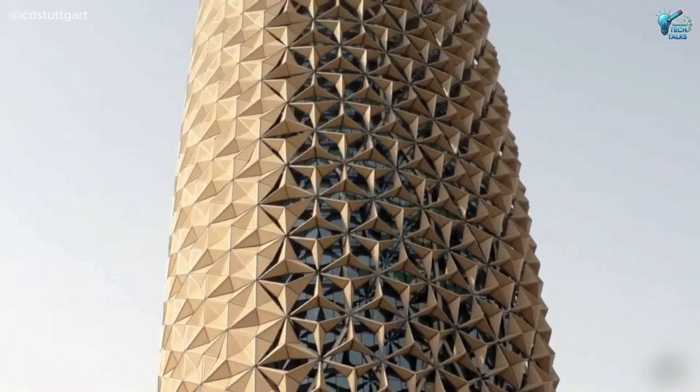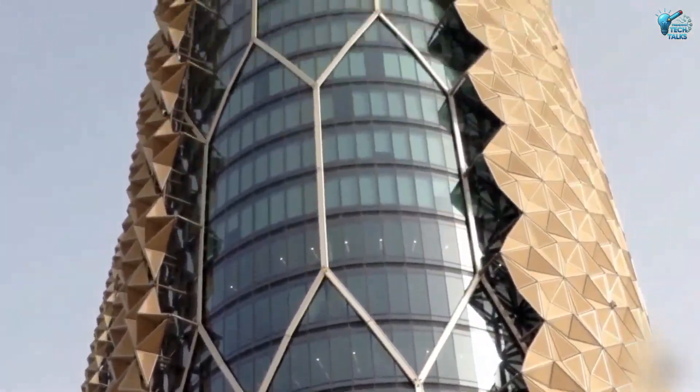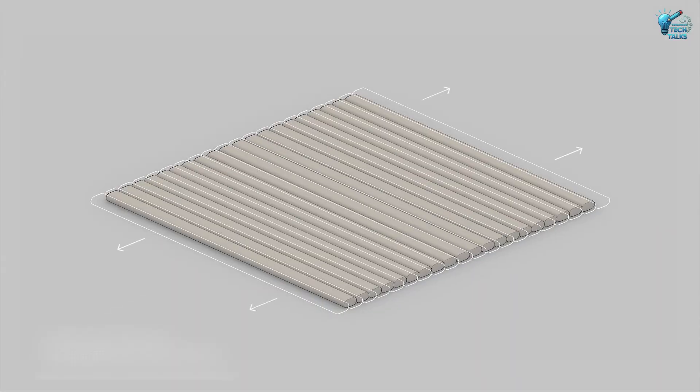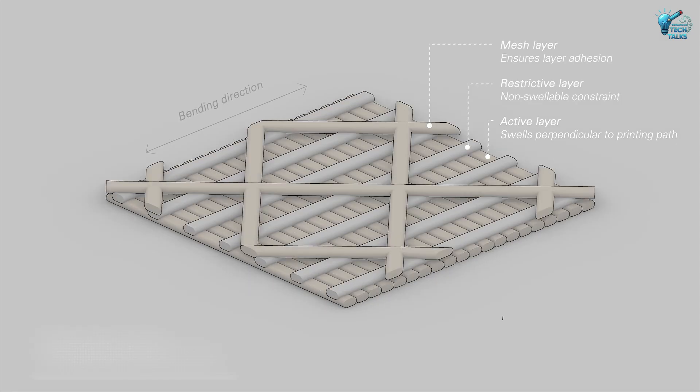Imagine buildings that automatically keep themselves cool, dramatically cutting energy consumption and reducing reliance on air conditioning. It's a testament to biomimicry and AI working in harmony, turning passive structures into active energy-saving entities.